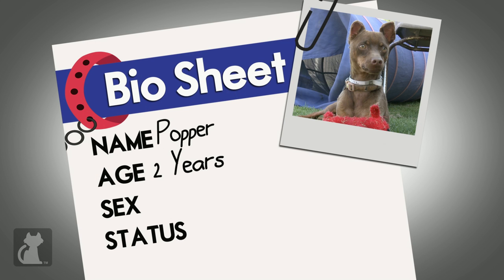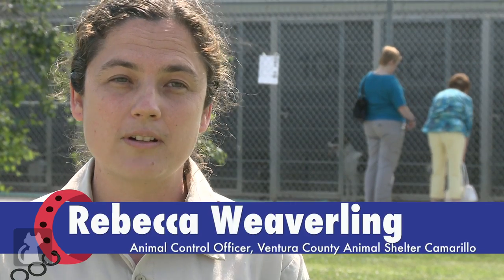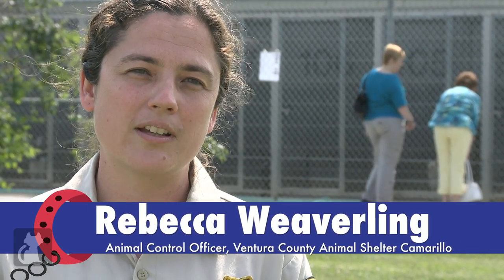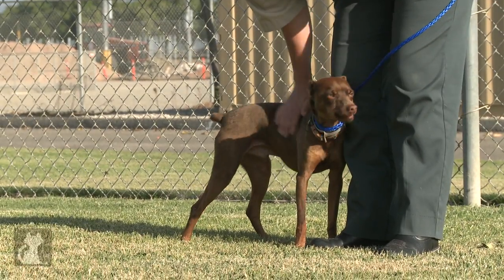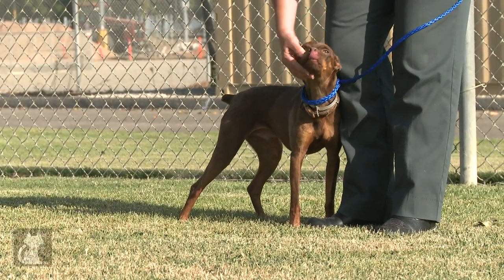Popper is about two years old and he was found running as a stray in the city of Oxnard. He came to us already neutered, so somebody took the time to care for him at one point, but they never came looking for him. He is a little brown dog with little red feet, and he looks just like a small Doberman Pinscher.